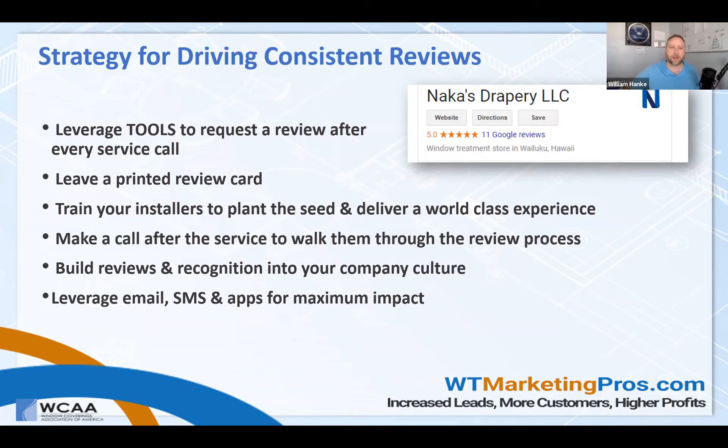You could leave a printed review card — I'll show you an example of this in a minute. Train your installers to plant the seed and deliver a world-class experience. It's very important to have them mention a review early on — it keeps them top of mind, keeps them doing a really good job, and has the customer already thinking about the experience they're having with your business.